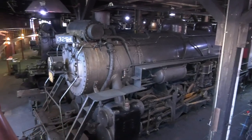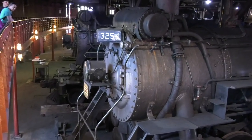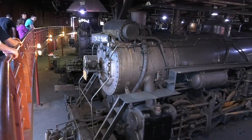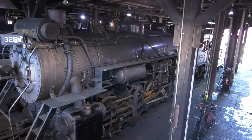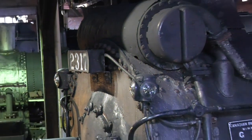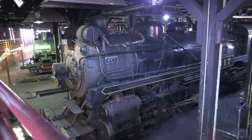The Canadian National 3254, a 2-8-2 Mikado-type locomotive built in 1917 by the Canadian Motor Company, was primarily used to pull heavy freight trains and retired from active service in 1958 — or basically, we call her the beast. Now the 4-6-2 is a very fast-moving passenger locomotive, one built by the Canadian Pacific.